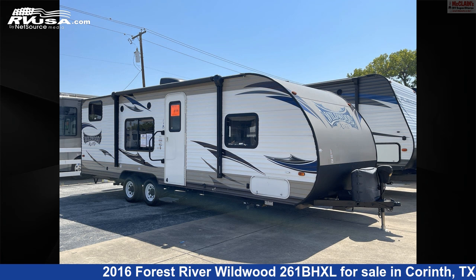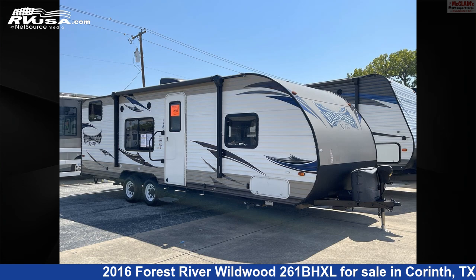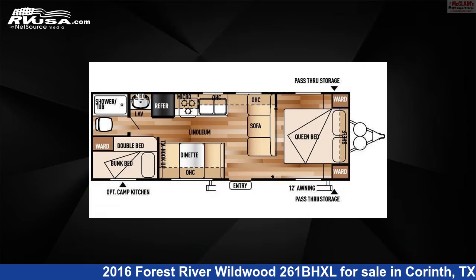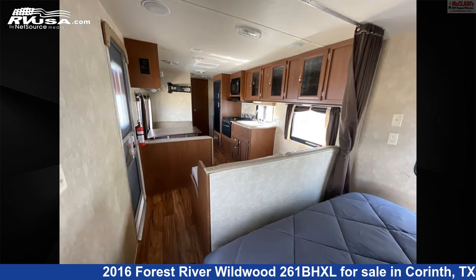This 2016 Forest River Wildwood 261BHXL is a travel trailer RV. It is located in Corinth, Texas, 76210, and is offered for sale by McLean's RV Superstore. Click the link in the video description to visit RVUSA.com and see more photos as well as the current price.